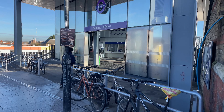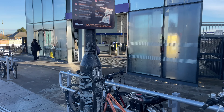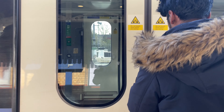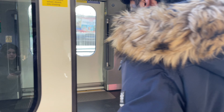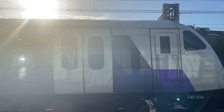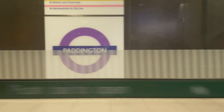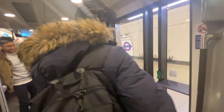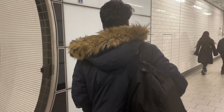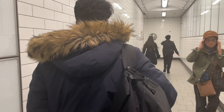I'm at the station and I'm gonna take overground from here and then take the underground. This is the Elizabeth line that will go underground in a bit — we'll get off at Tottenham Court Road station. From there I'm gonna walk to the tube, which is the Central line, and take the train from Tottenham Court Road to Holborn.